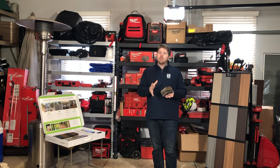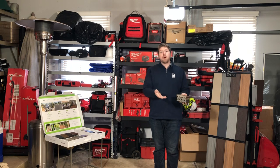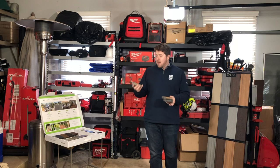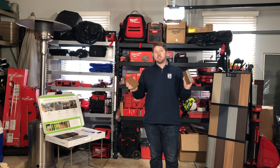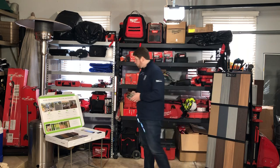That being said, it will scratch easier than maybe some of the other products — certainly not easier than wood, probably about the same as wood. But again, this is your most economical option. If you like one of these three colors, you're going to save yourself maybe a couple or even more thousands of dollars. So that's Trex Basics for you.